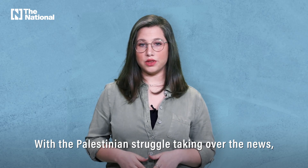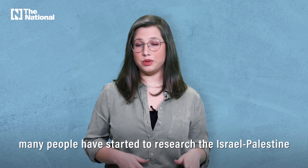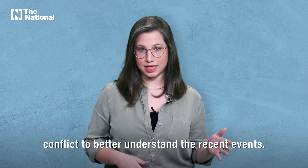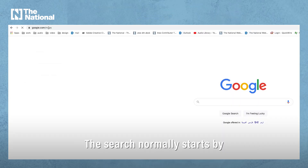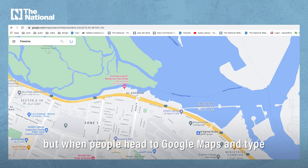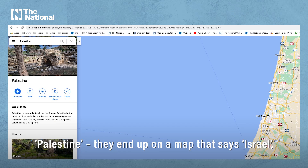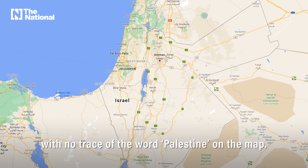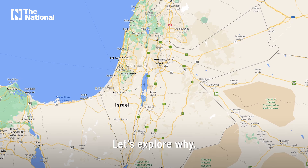With the Palestinian struggle taking over the news, many people have started to research the Israel-Palestine conflict to better understand the recent events. The search normally starts by looking at the involved countries, but when people head to Google Maps and type Palestine, they end up on a map that says Israel, with no trace of the word Palestine on the map. Let's explore why.